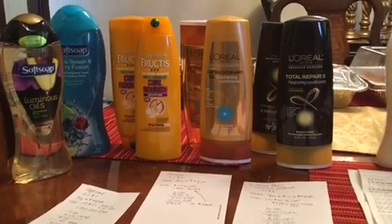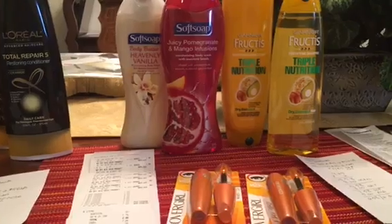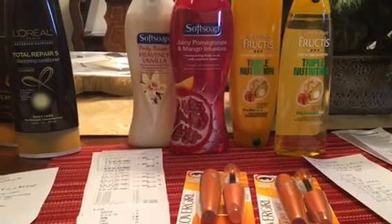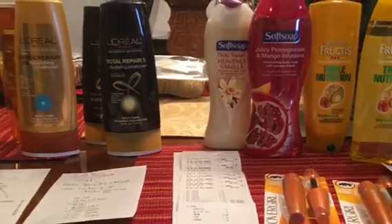Hello everyone, this is Pam from Saving Dollars 47. I'm coming at you today, Sunday March 27th, giving you a quick video of a haul I did at CVS. I did two separate transactions on two different cards.